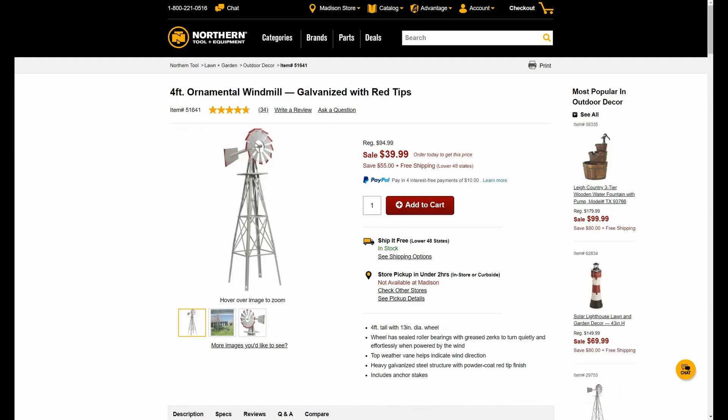On a couple of these deals I go a little off the reservation on what could be considered a tool deal, but I thought it was a good price and pretty cool. This one in particular is the four-foot ornamental windmill, galvanized with red tips. I need something to go over the wellhead out in my yard and I thought this would be kind of cool to put over it. It's normally $94.99, now $39.99, and of course we can use any of our promo codes.